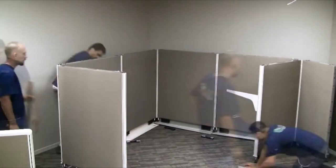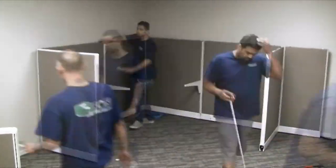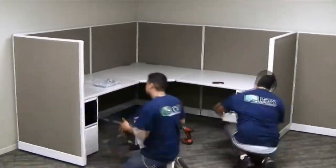After the planning process is complete and installation day has arrived, our insured team of furniture installation professionals will make the moving process a stress-free, pleasant experience. We focus on the details of the project while our clients are able to focus on their business.